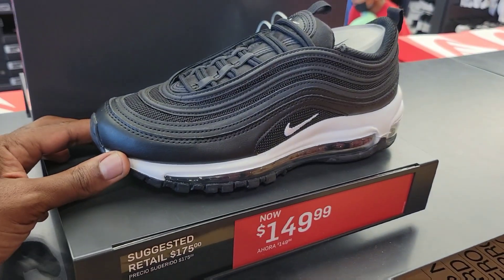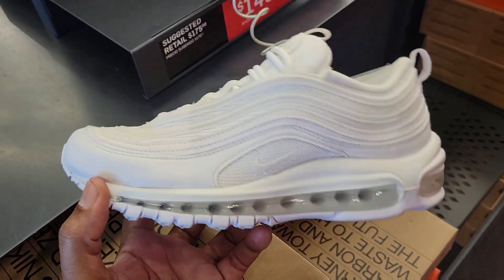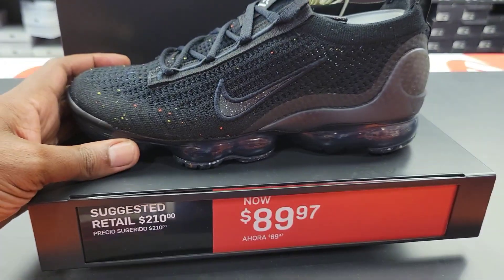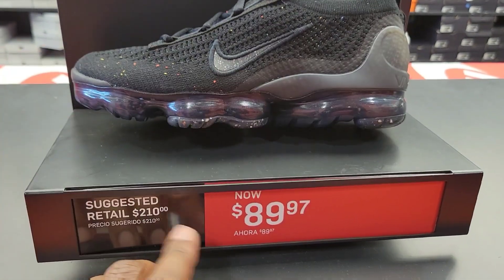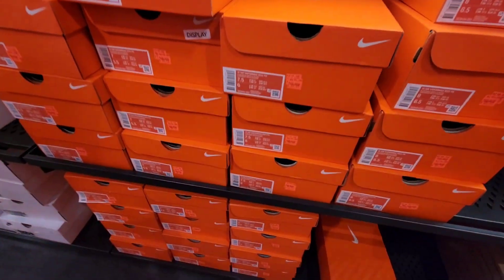Air Max 97 down to $149 from $175. Same goes for this triple white colorway — $149 as opposed to $175. Two Steps, $210 down to $89 with the extra 30% off on those. Pretty good size run for the ladies too.